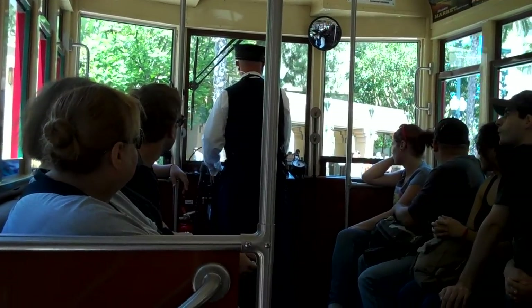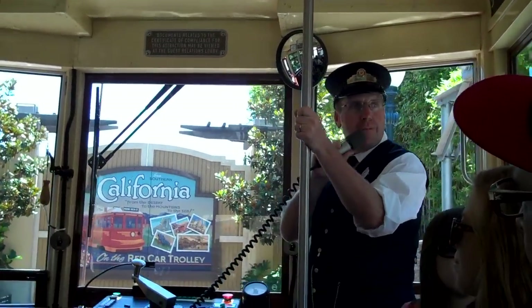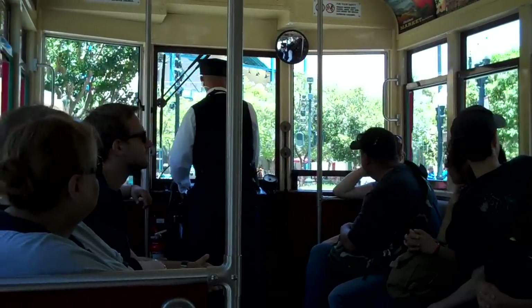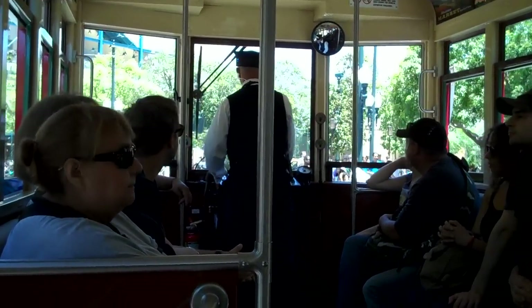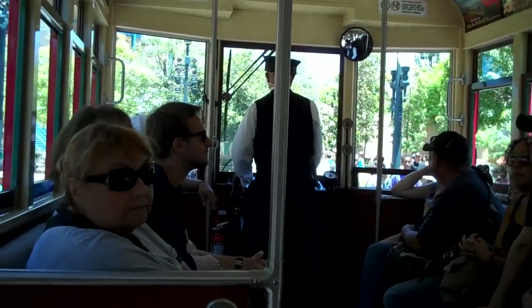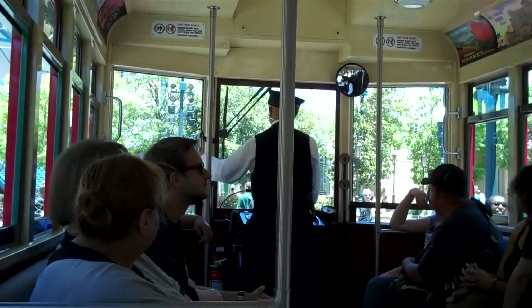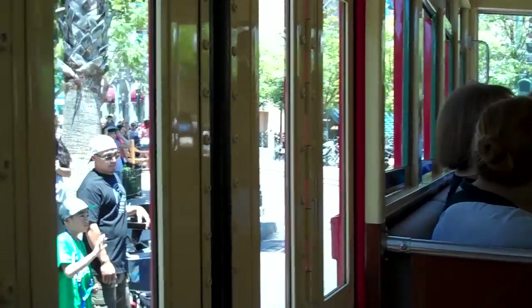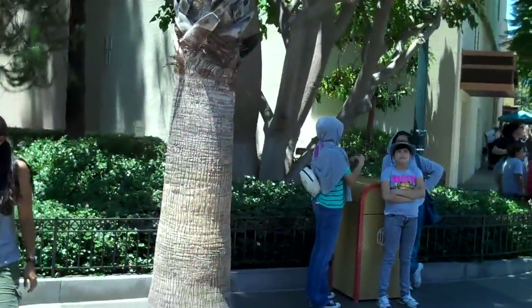All right, ladies and gentlemen, boys and girls, welcome aboard the Red Car Trolley line. My name's Daryl, I'll be your conductor on this line, and your motorman today is Peter. You're currently riding aboard the 623 car. 623 is a representation of the 600 series of cars built for the Pacific Electric Railway in the 1920s — they were the first all-steel cars used on the Pacific Electric Railway. Here on the Red Car Trolley, our motto is comfort and speed with an emphasis on safety.